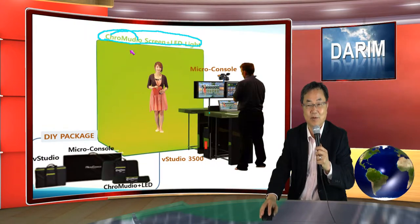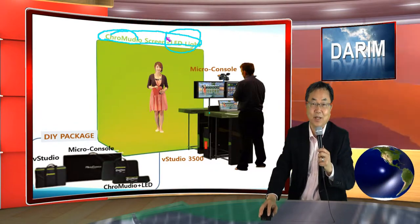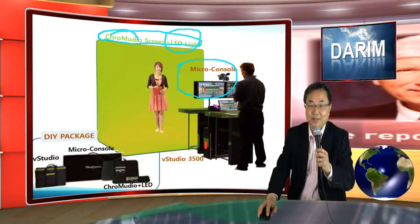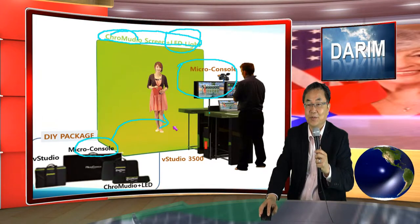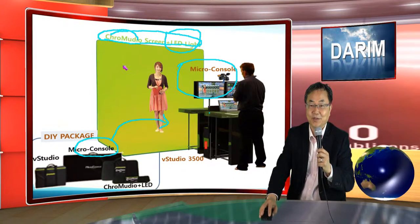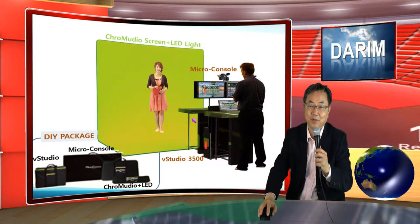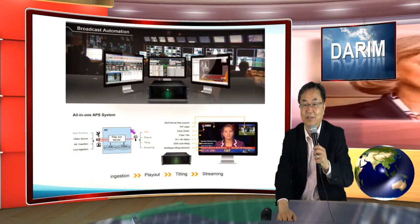We have a green screen that is portable and transportable. Also this year we will bring all LED grid lighting, so you don't have to worry about lighting construction as well. We also provide a micro console because you always need a control monitor and control places. So we bring a new micro console technique — you can build all the console desk within 30 minutes. So every studio, including chroma key, including our all-in-one virtual studio, including all the console desk, can be installed in any place if you have a space like 2.5 meters by 3 meters, and then you are ready to do broadcast from anywhere.